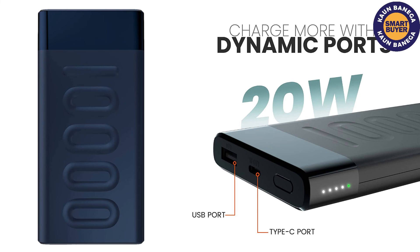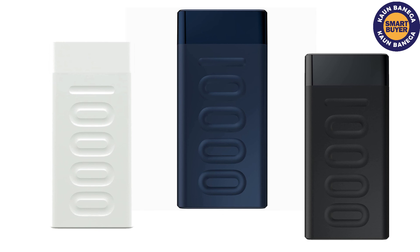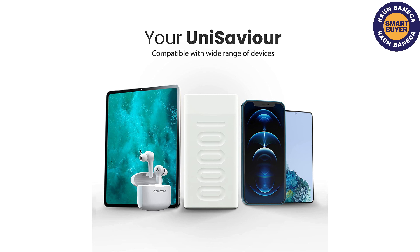This is a very lightweight device so you can carry it around with ease. The exterior is built with ABS plastic material that makes it very long-lasting and gives it a premium finish. The outer body is sturdy and scratch resistant. Touching the feather buttons lets you see the battery percentage of the power bank. All product links are in the description.